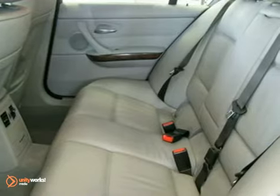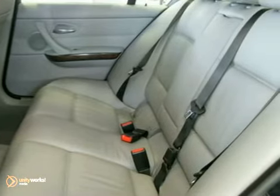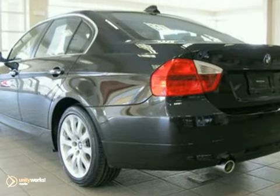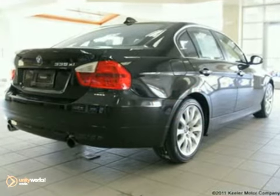The cold weather package consists of heated front seats and fold-down rear seats ski bag, while the premium package includes universal garage door opener, auto-dimming mirror, auto-dimming rear view mirror, lumbar support, digital compass mirror, and BMW assist with Bluetooth.